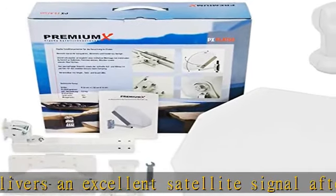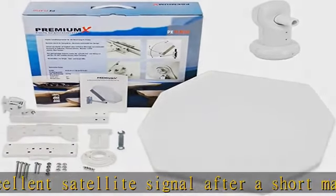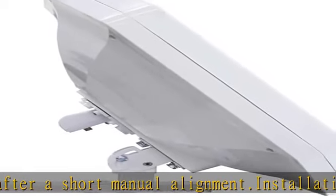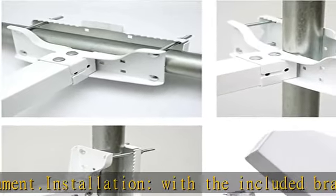Box contents: satellite antenna, single one-way LNB, mast mount, wall mount, window holder, stand, screw set, and assembly instructions in German. See the description to get this product today at the best price.